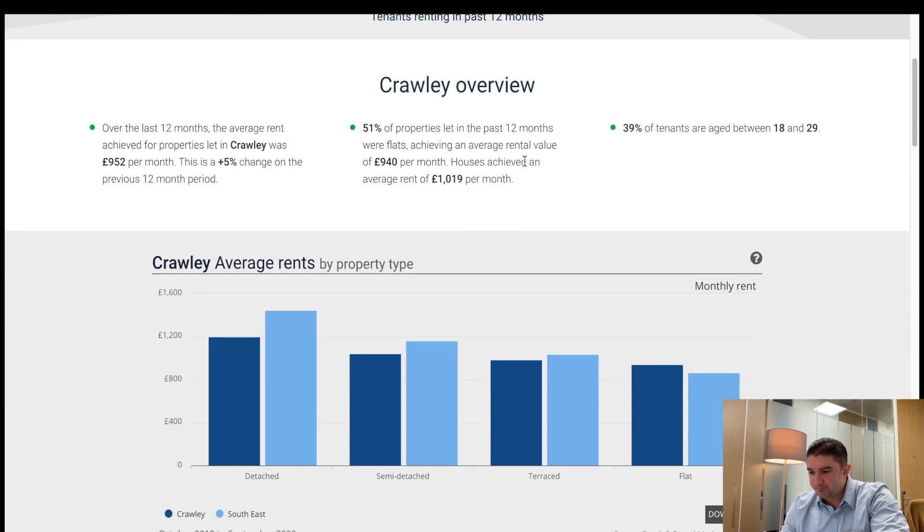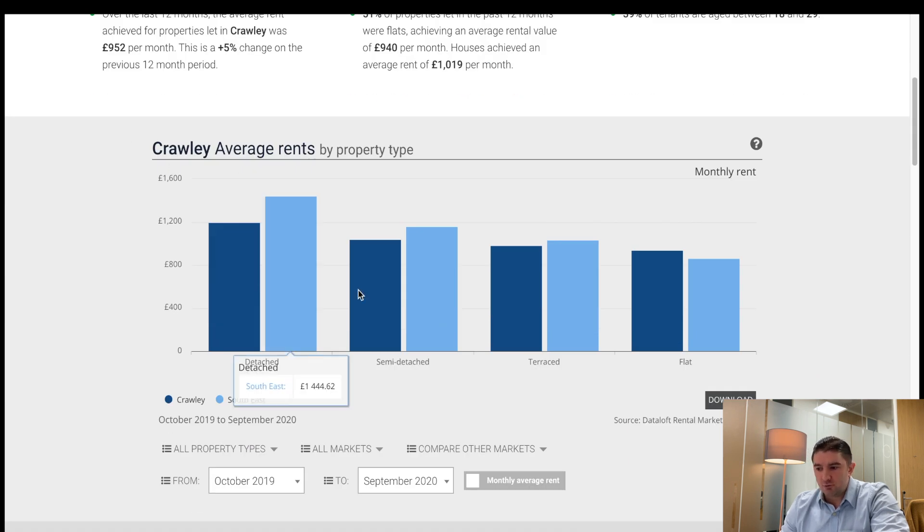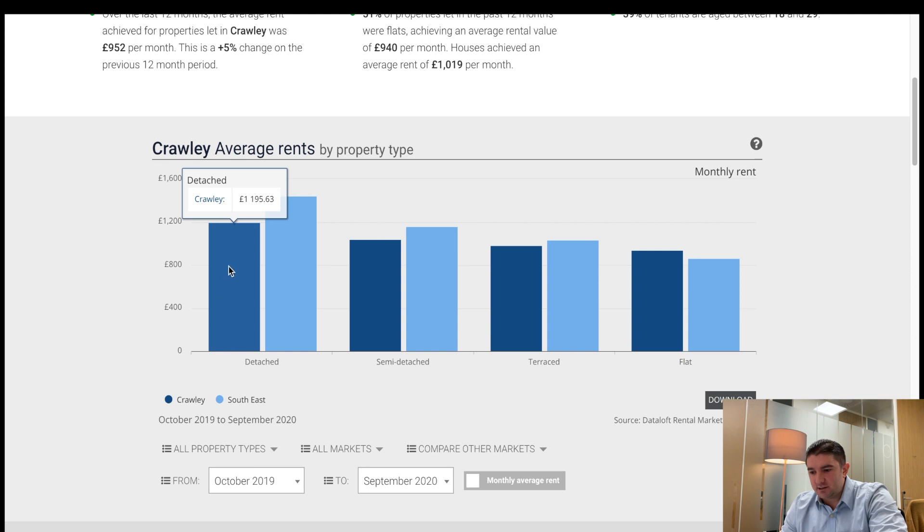Now I want to talk about the whole market. There's some quite interesting data here. Looking at Crawley average rents by property type — detached, semi-detached, terraced and flats — the dark blue is Crawley. Detached houses average £1,195.63, which is less than other areas in the southeast such as Surrey and Hawley, so that's not surprising.